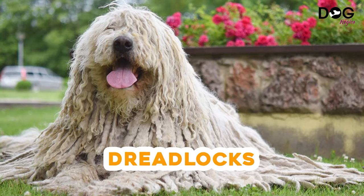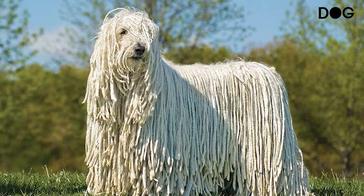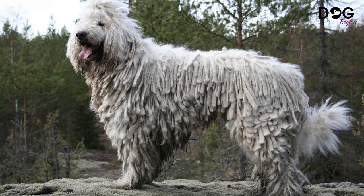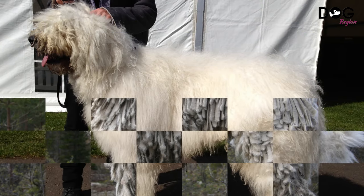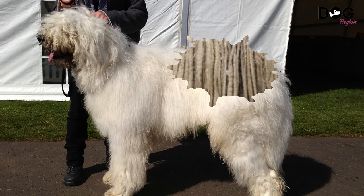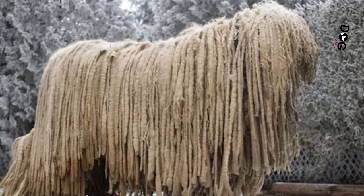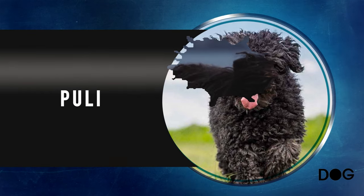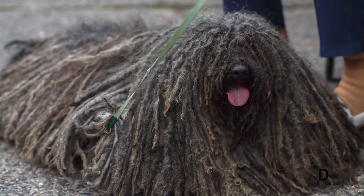Number 12: the Komondor. Known for its distinctive dreadlocks, the Komondor has a white corded coat that resembles a mop head. Don't be fooled by its appearance though — the Komondor is a huge, tenacious, and brave working dog that was developed in Hungary to protect cattle. It is affectionate with its family yet reserved towards outsiders. With a well-designed training program you can mold its natural instincts to defend. The breed will need to be socialized in order to be more exposed to various circumstances.